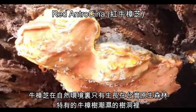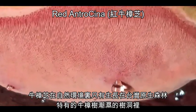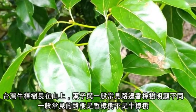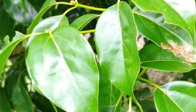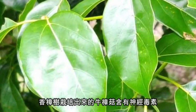Antracina grows only in the humid wood cave of Taiwan Xenomomen Kanahirai Hayata trees. The leaves of the Taiwan Kanahirai Hayata trees on the mountain that grow antracina are very different from the comfort tree. Fungus cultivated by the other comfort tree could contain neurotoxin.